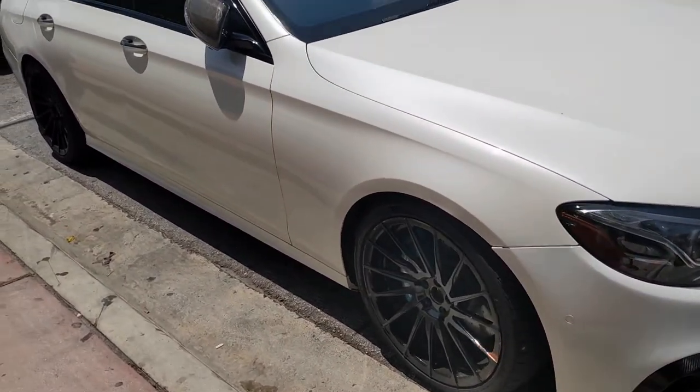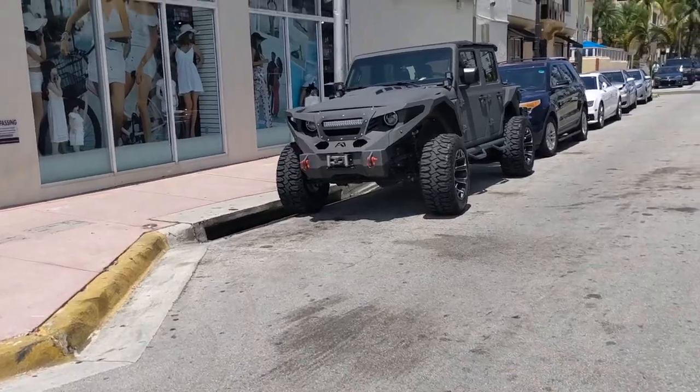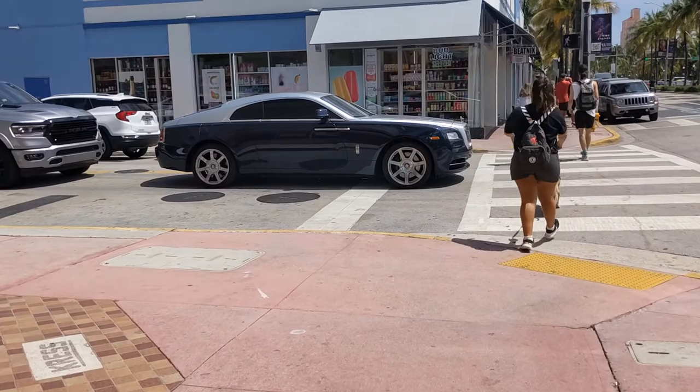Or do I need one of these? Look at this. If Darth Vader had a Jeep? LeBron James, is that you? LeBron?